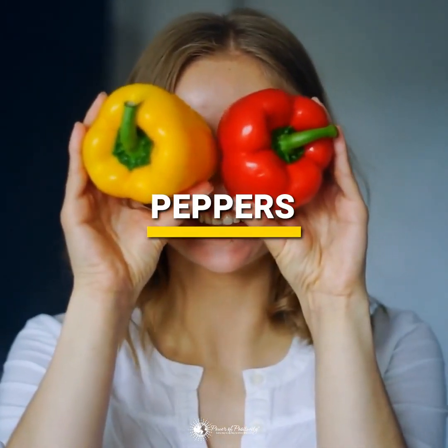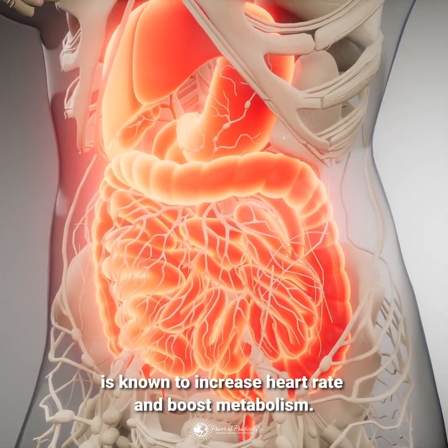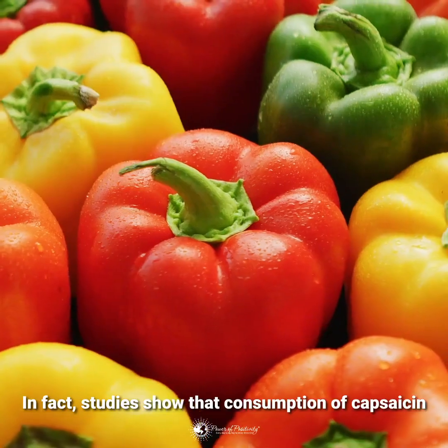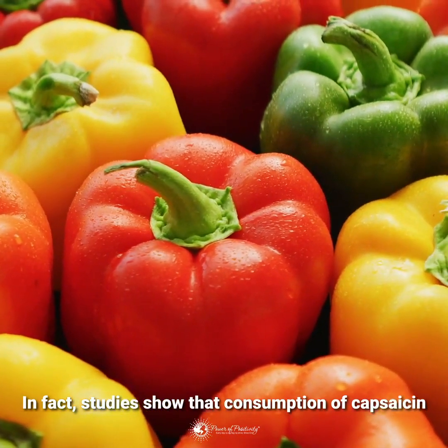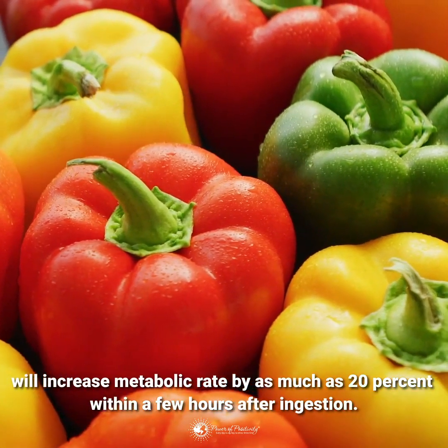A chemical compound in peppers called capsaicin is known to increase heart rate and boost metabolism. In fact, studies show that consumption of capsaicin will increase metabolic rate by as much as 20% within a few hours after ingestion.